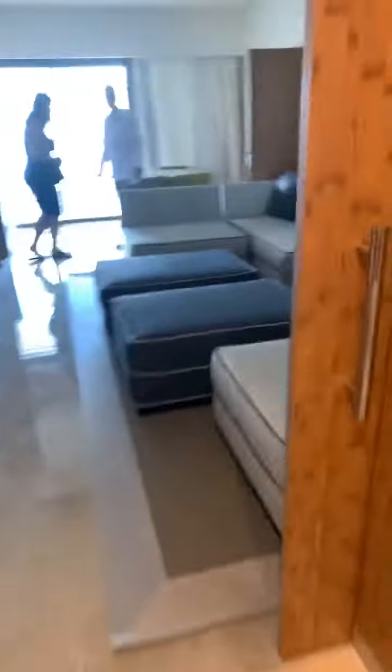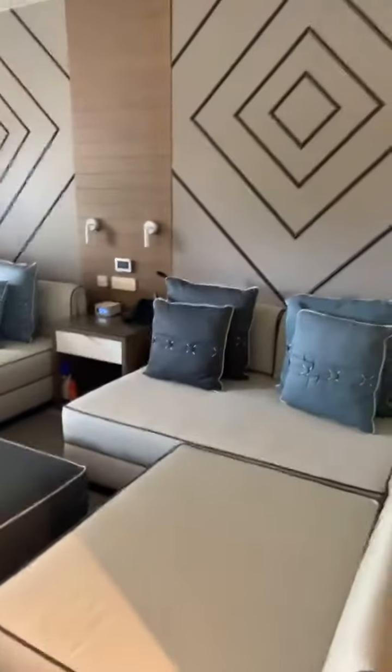So here are the new family suite connecting rooms. I'll finish you off here in the living room. Thanks for watching — have a great day.